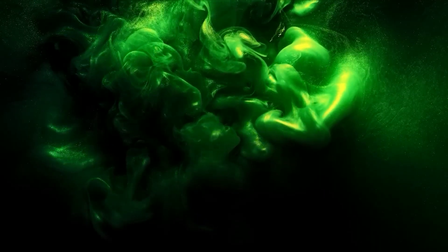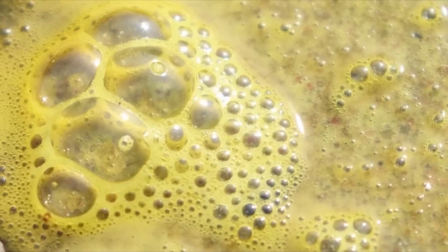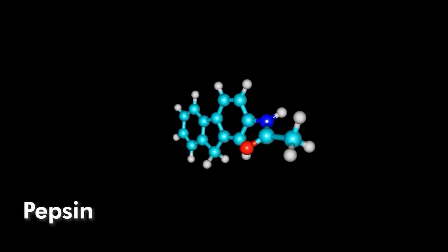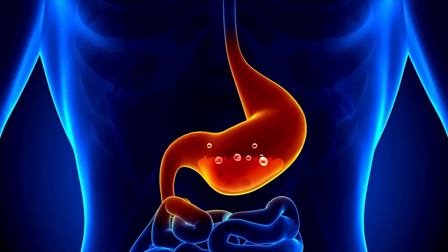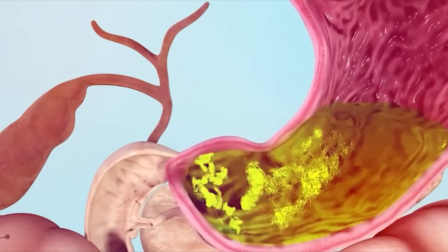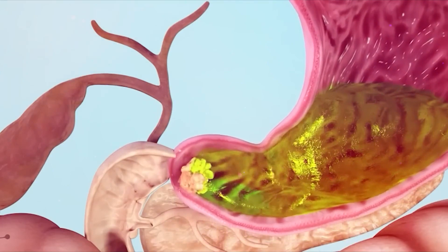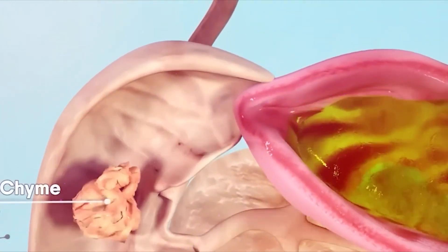Approximately 1.2 to 1.5 liters of gastric juices are released daily. The gastric juice includes various components such as hydrochloric acid, electrolytes, and a specific protein-digesting enzyme called pepsin. Due to the hydrochloric acid, the pH of the gastric juice is highly acidic. With the help of these gastric juices and the stomach's churning action, the bolus is converted into a yellow-thick, creamy liquid called chyme.